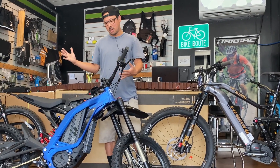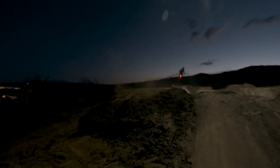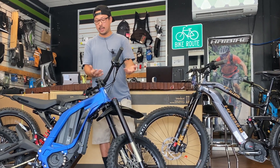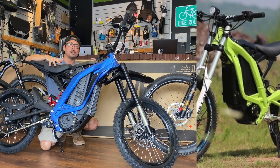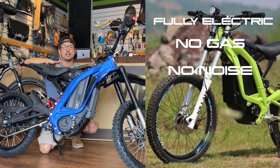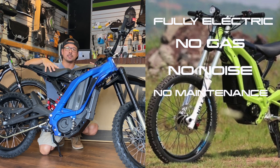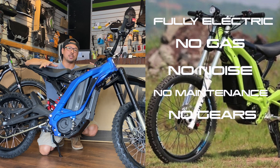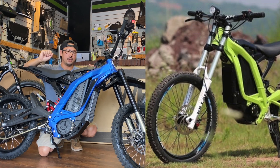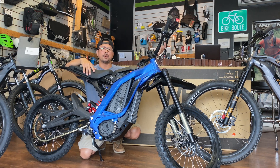Who's the Surron for? I would recommend it to someone who wants that dirt bike experience and doesn't necessarily want to use it for commuting. Maybe you already have an e-bike or e-mountain bike and you want something different. As far as riding characteristics go, it's fully electric — there's no gas, a lot less noise than a gas motor. Maintenance is minimal, other than eventually needing to replace the battery. There are no gears to shift. It doesn't require a lot of effort to ride — just a front brake, a rear brake, and a throttle.